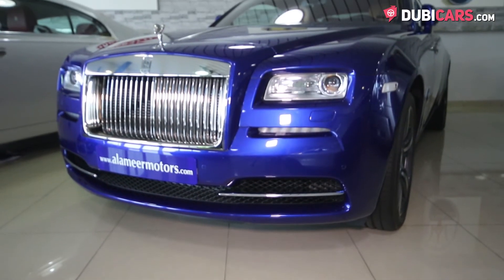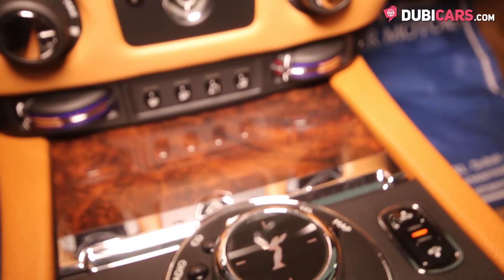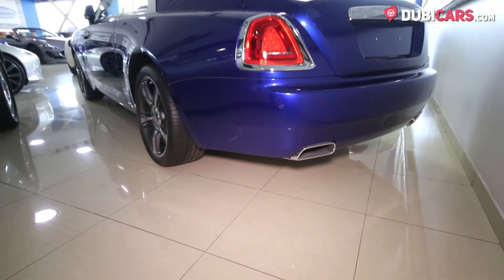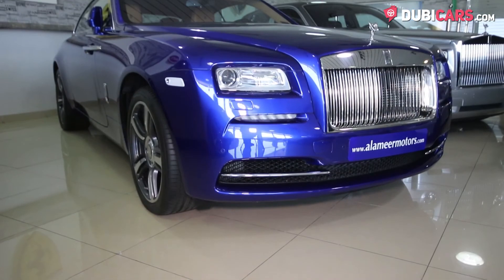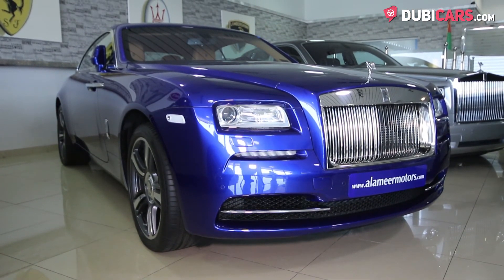Driving the rear wheels is a 6.6-litre turbocharged V12 petrol engine rated an impressive 632 horsepower. Mated to an 8-speed automatic gearbox, the luxurious car launches silently to 100 in a respectable 4.6 seconds, before hitting a top speed of 250 plus kilometers an hour.